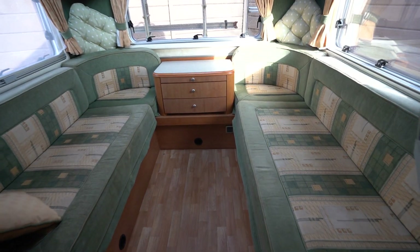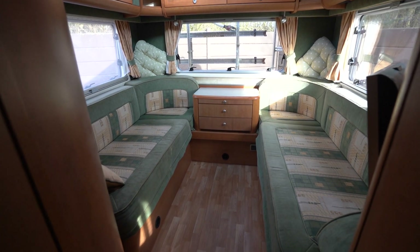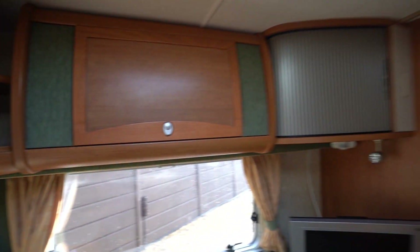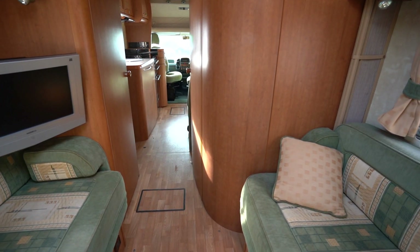Starting with the rear, we have the side-facing settees. These do pull together to create a nice large double bed. There are storage lockers all around with a nice skylight up top. Then you have a nice TV there — it's a great space to relax in the evening.